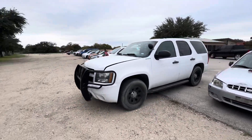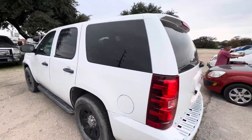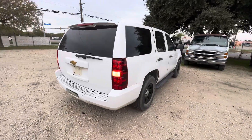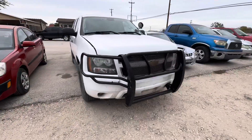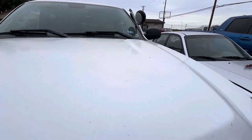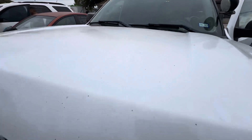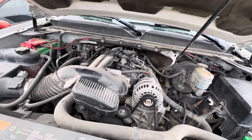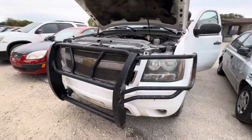Hey everybody, today we have a 2013 Chevy Tahoe. It's an automatic V8, and it is a police vehicle — maybe, maybe not. Nice brush guard on the front.